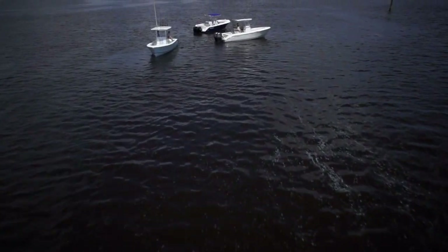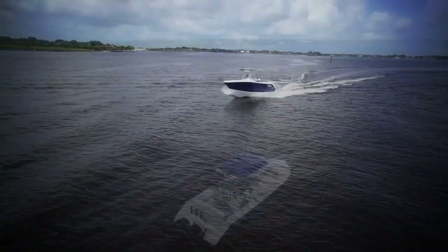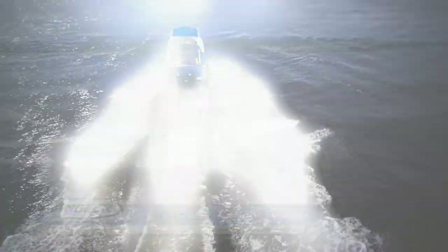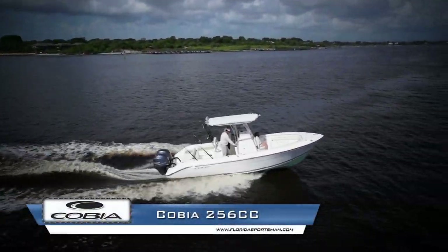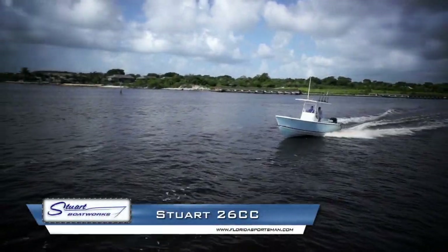To best show the key features that make this class of center console boats stand out, we took a closer look at three boats: the Angler 2600, the Cobia 256, and the Stewart Boatworks 26.